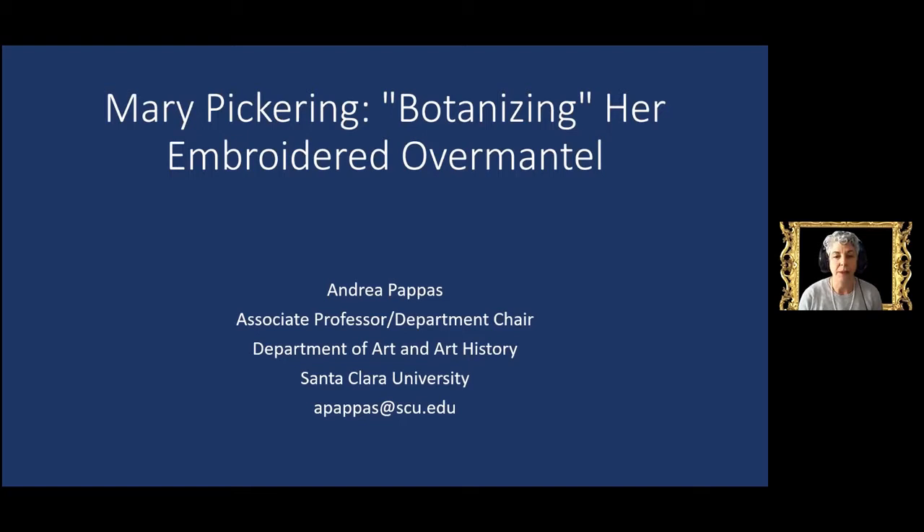Today I'm going to start with a quick introduction as to how these large embroideries were made. The rest of the talk is in three parts. In part one, I'll take a deep dive into Mary Pickering's butterflies and the broad interest in natural science at the time. Part two looks at her apple tree, situating it relative to orchard practice of the period. And part three briefly looks at her flock of blackbirds.